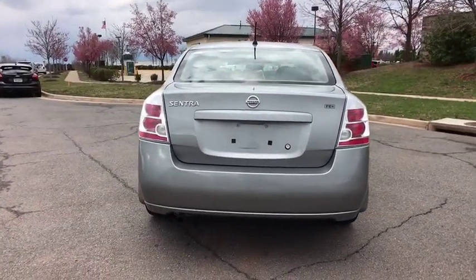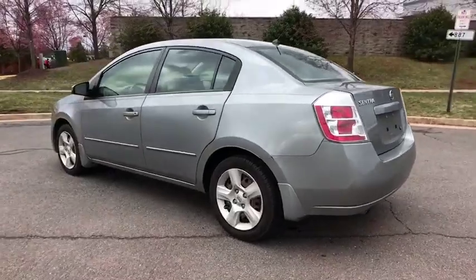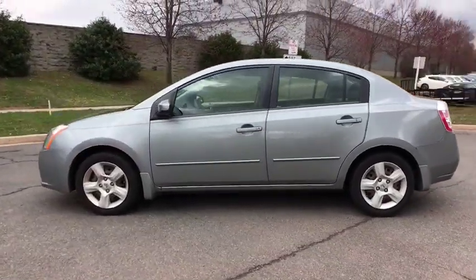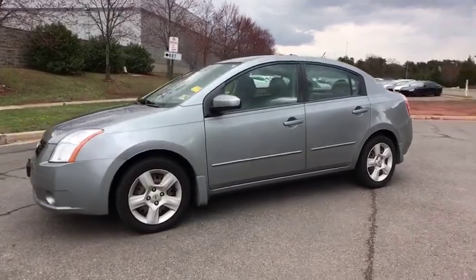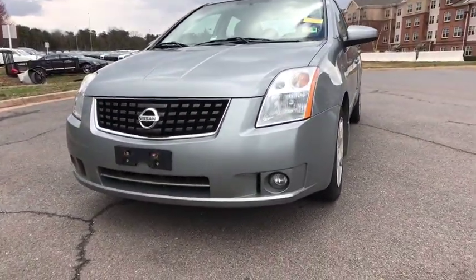Here are some of this vehicle's great options: dual airbags, power steering, AM FM stereo with CD player, security system, rear window defroster, power windows, fog lights, trip computer, remote keyless entry.